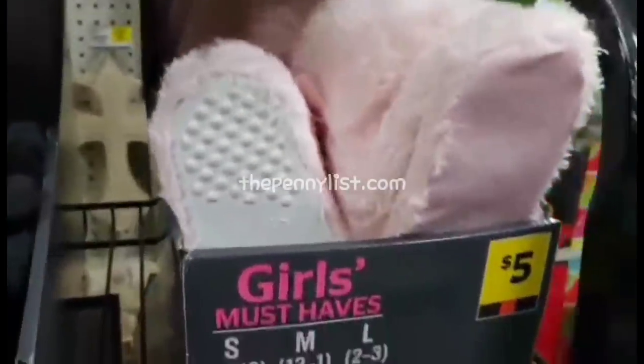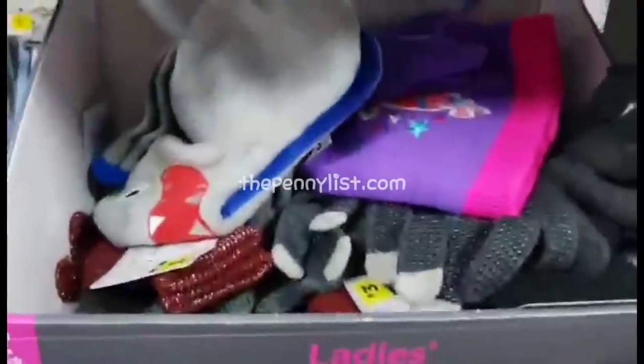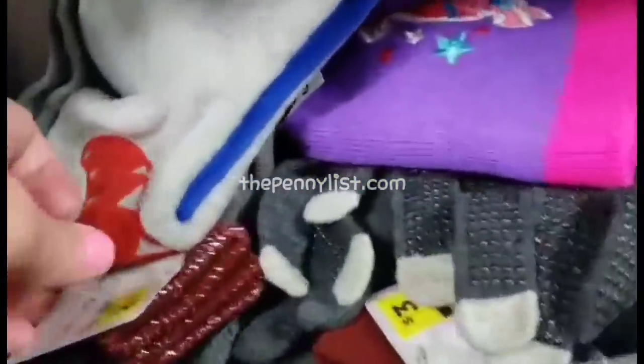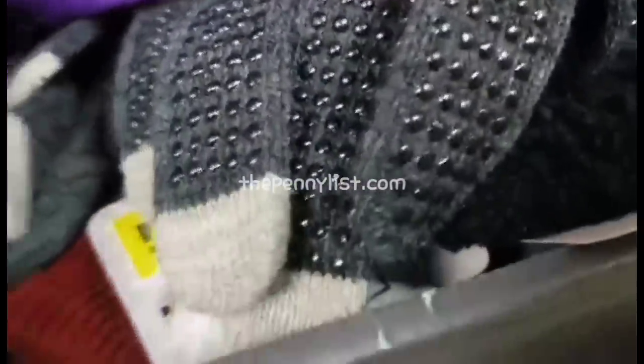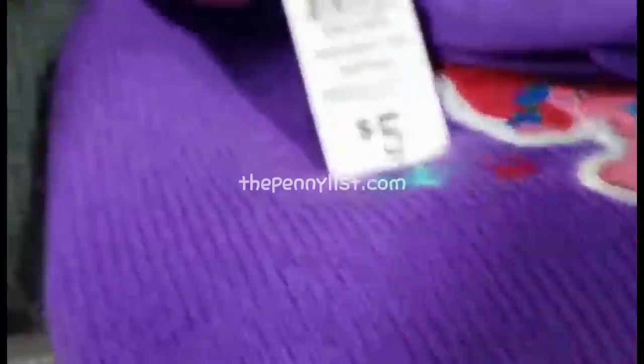A lot of you are asking whether this is a list where Dollar General employees are supposed to throw these items in the dumpster or send them back to the corporate office. For this particular list — and all of the lists combined — mostly they're supposed to send it back to the corporate office. I would still check the dumpster if you're willing to do that, but for the most part they're supposed to send it back to corporate.